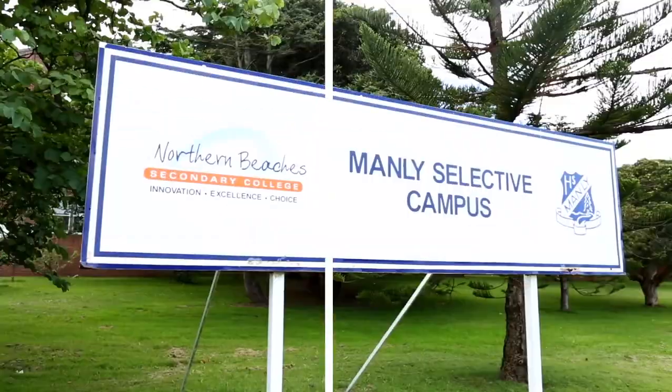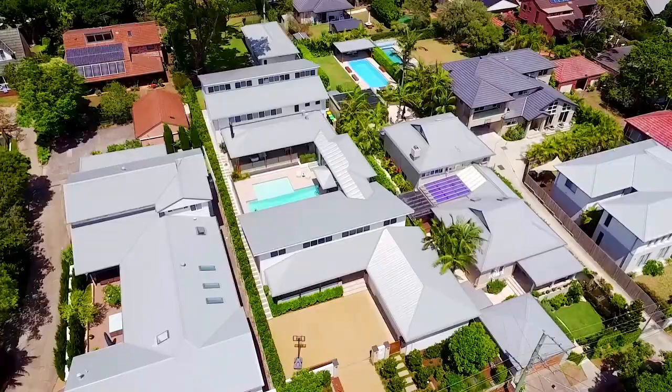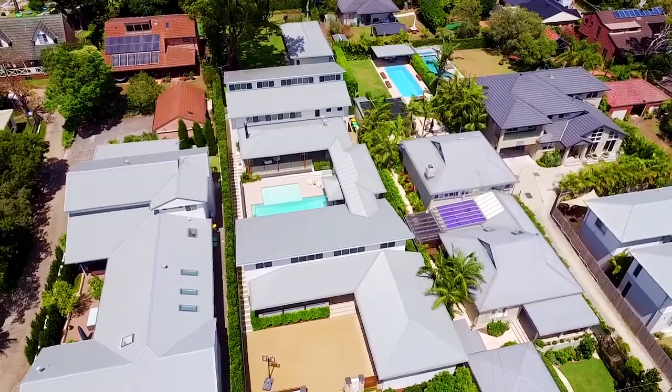Freshwater is one of Sydney's most sought-after suburbs and this home is arguably one of the best in the area. Everything is at your fingertips — beaches, shops, cafes, parklands, schools, city and local transport. This is one not to be missed.